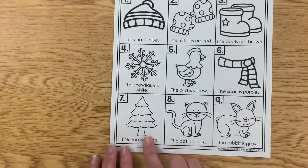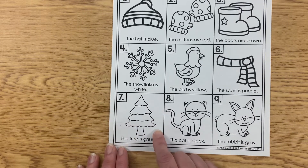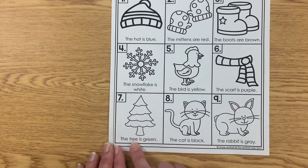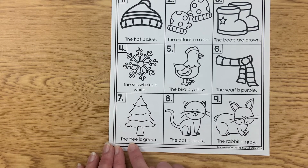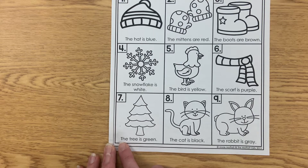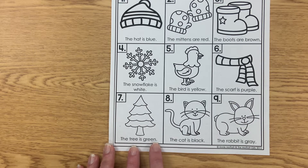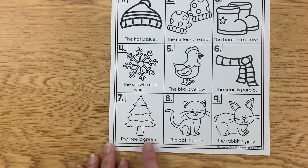Down at the bottom here, let's look at this. I see a tree — it looks like a Christmas tree, doesn't it? I don't think it says 'Christmas tree' though; this is just one word that starts with a T. So let's read it: 'The tree is...' What starts with a G that's a color word? G-R-E-E-N — the tree is green.